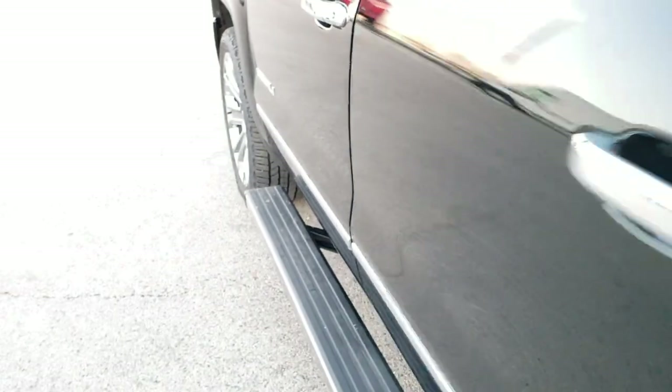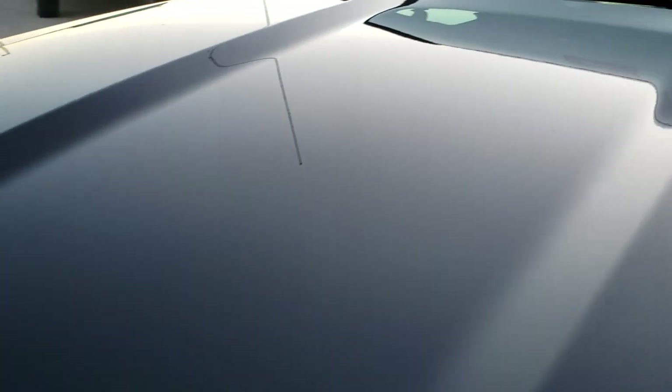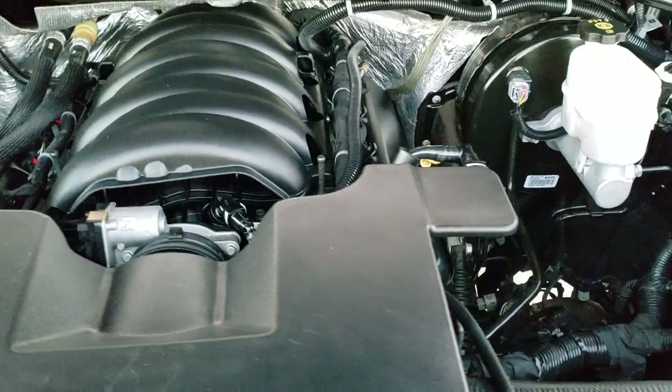The doors are in nice shape, door trim looks good, chrome trimmed mirrors. We'll take a quick look under the hood. I wish the tailgate wasn't frozen shut right now so I could show you that, but it's Wisconsin and it's cold.